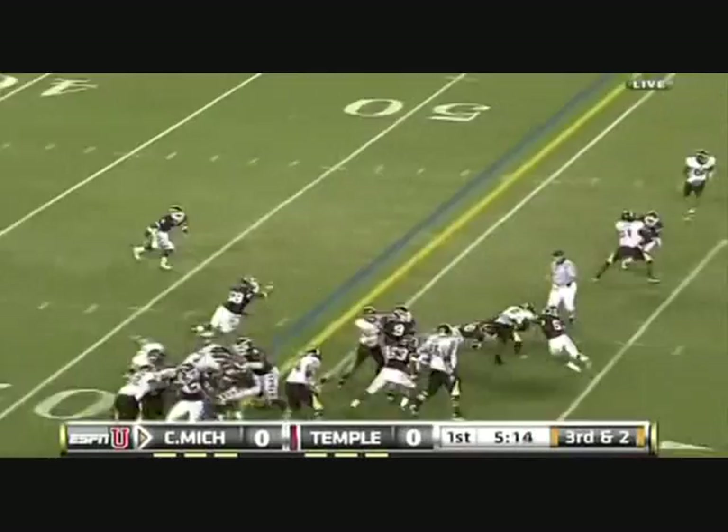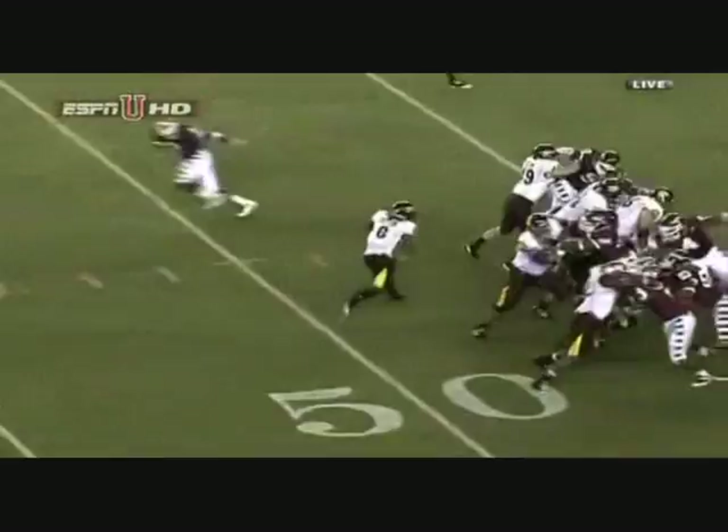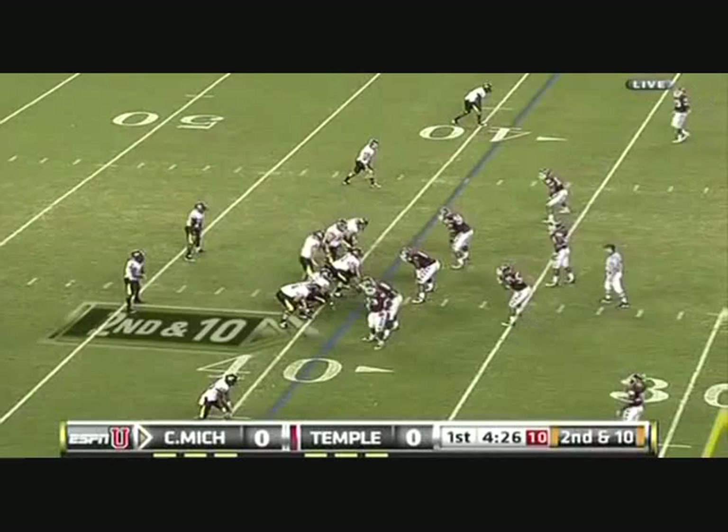Cotton with a first down, and the safety comes in position to make the tackle. Just a zone — everybody goes to the right, setting up a cutback lane to the left. Good vision. He did have a sack in last Friday's win against Villanova.